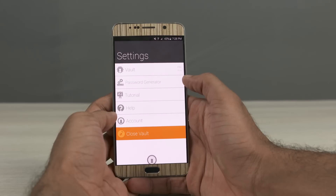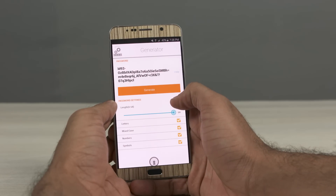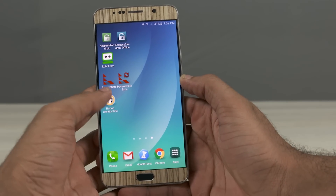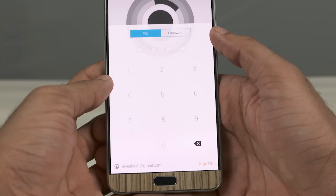Another handy feature is that it has a password generator. Now the primary con is that if you're logged into your vault, it requires you to close the vault from within the app. Pressing the home button doesn't help because when you relaunch the app, it takes you right into the vault without the need of a password or PIN. So make sure you close the vault before coming out of the app.